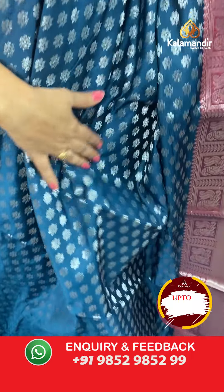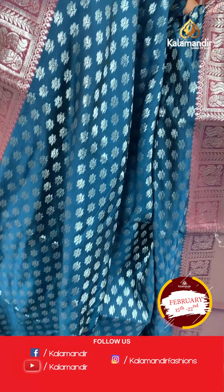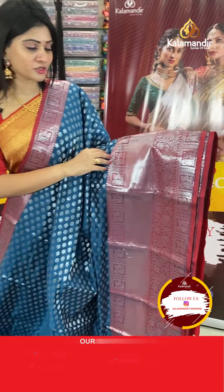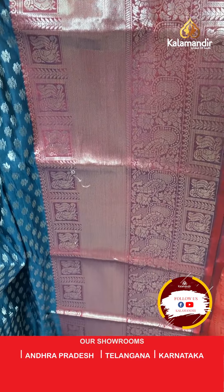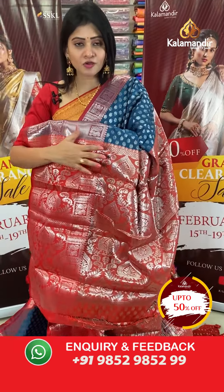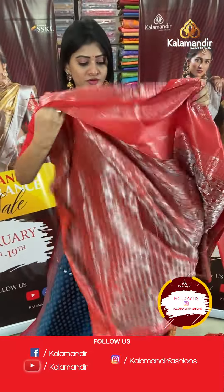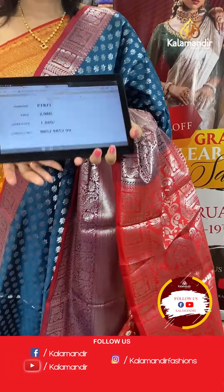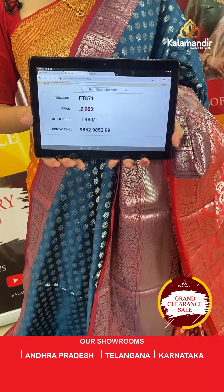Next is a peacock blue Banarasi saree with booties all over the body. It has a cross pattern in silver zari with floral booties and a one-side broad contrast border with silver zari paisleys, peacock design in checks, and cross lines. The pallu is a contrast zari woven pallu, and the blouse is a contrast blouse with floral booties and border. Item code FT871, offer price ₹1480 only.